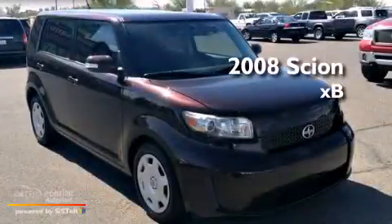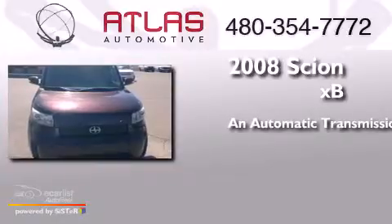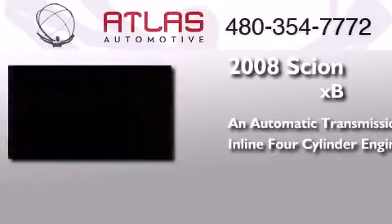This is a 2008 Scion XB. This hatchback has an automatic transmission and an inline four-cylinder engine.